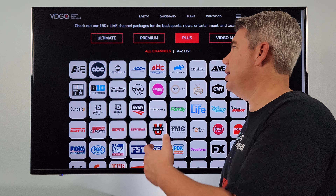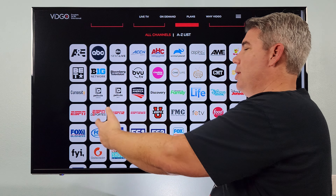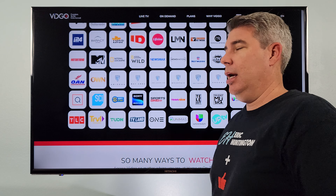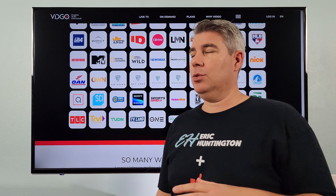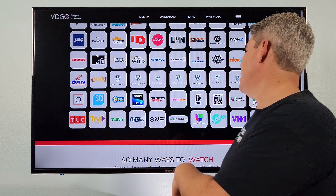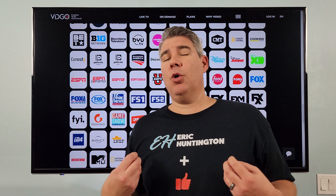All you need is the Plus package to start — about 75 bucks — to get you into this. You have ACC, you have all your ESPNs. One big thing I want to point out: they do have all your Pac-12 channels, and it's unfortunate that most streaming services do not offer Pac-12. So if your team's in that conference, you are going to be able to watch it with Vidco. You also have SEC, FS1, and pretty much every single way to watch a game.